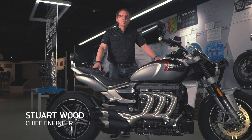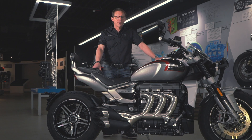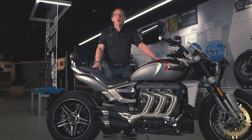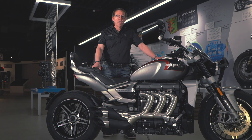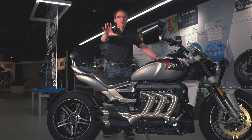Hi, I'm Stuart. Welcome to the Triumph Factory Visitor Experience, which is currently closed during this difficult time. I'm here as part of our essential operations team and with me is my colleague Julian, who's filming this from more than two meters away.